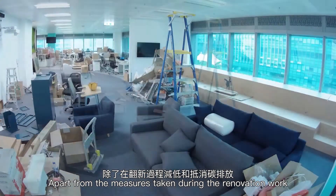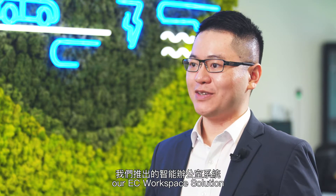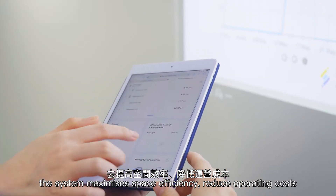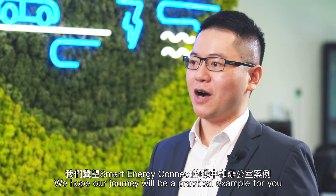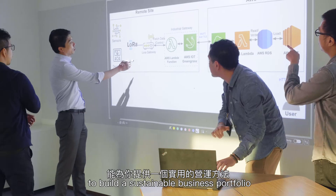Apart from the measures taken during the renovation work, CLP Innovation Hub also implemented our easy workspace solution. By leveraging smart technologies, the system maximizes space efficiency, reduces operating costs, and improves employees' productivity and well-being. We hope our journey will be a practical example for you to build a sustainable business portfolio.